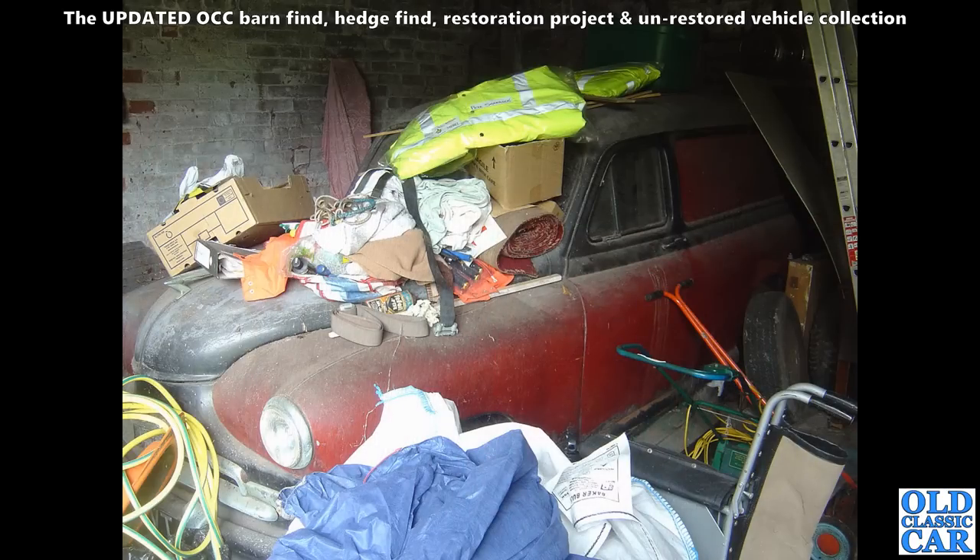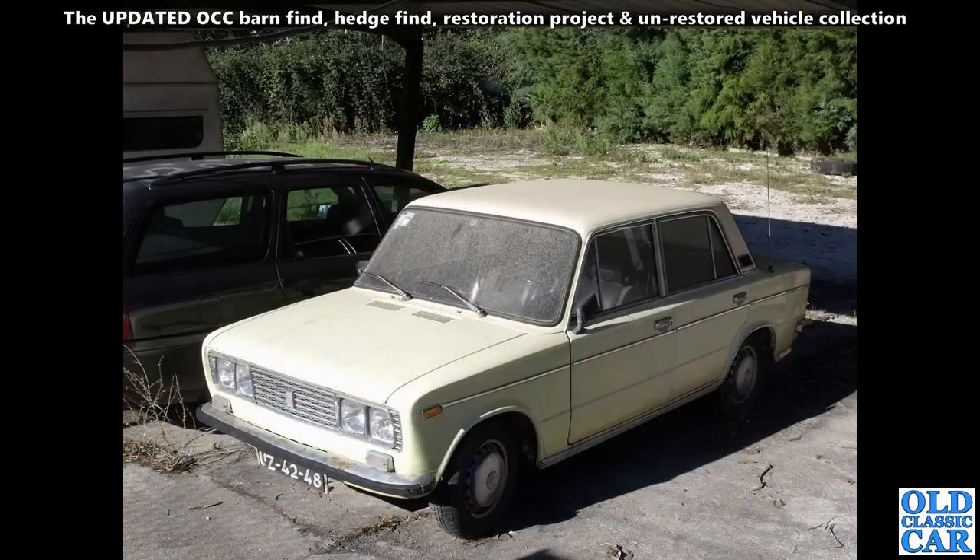Next up, a Standard Vanguard van — no less. This was in the building alongside the old 1932 Morris Minor that I've got. I did make a few noises about buying this as well, but it wasn't for sale, and then I believe it did end up getting sold and changed hands a few times afterwards.